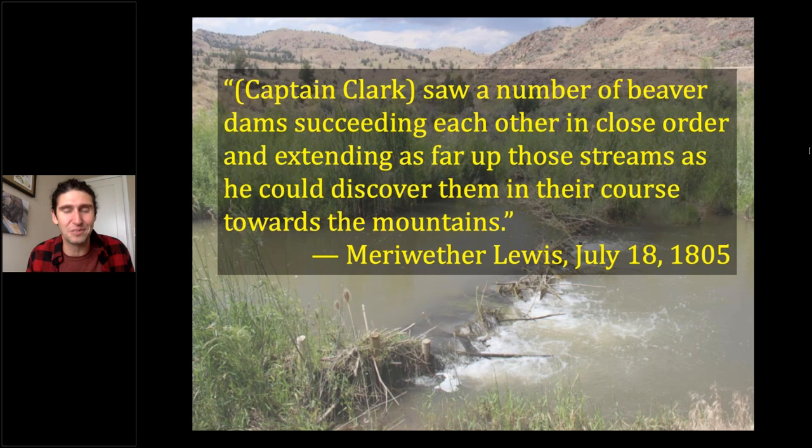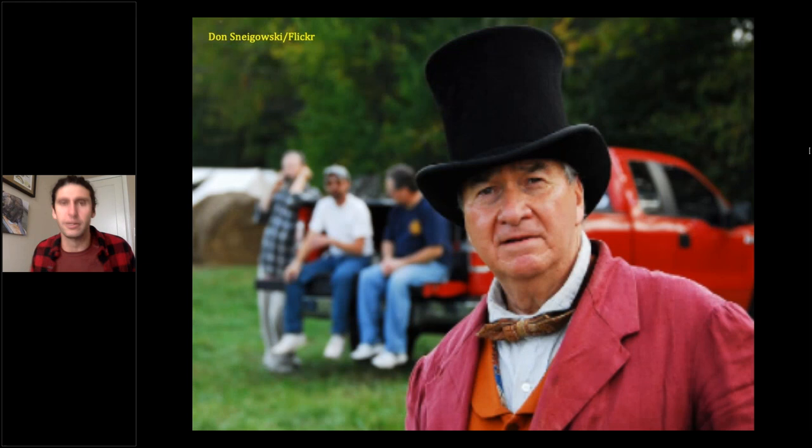That was in 1805. In 1843, John James Audubon traveled the exact same route up the Missouri painting mammals and was looking for a beaver to paint — but couldn't find a single beaver in the entire Missouri River. So what happened between 1805 and 1843? How did we go from beavers being ubiquitous to totally absent? Well, they turned into hats.